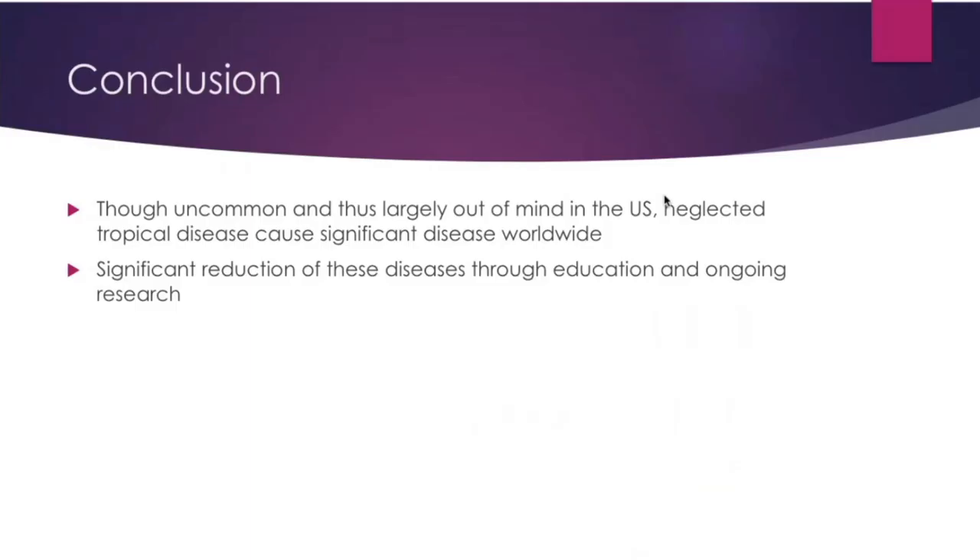In conclusion, though uncommon in the U.S. and thus largely out of mind where we live, neglected tropical diseases do cause significant problems worldwide, leading to mass amounts of death and permanent disability. But fortunately, through significant research into these disease processes and education, they are being reduced worldwide.